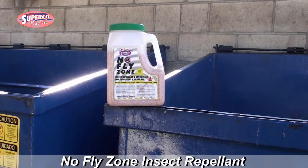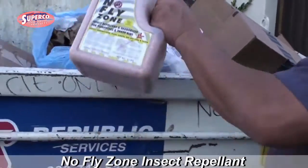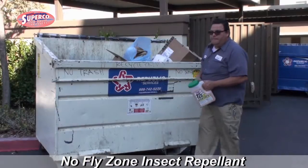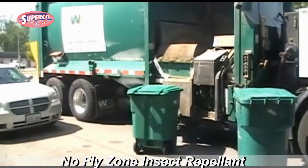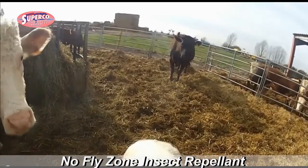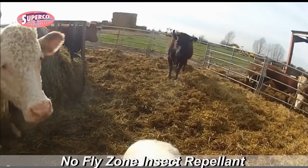No Fly Zone from Superco Specialty Products is a remarkable insect repellent deodorizer for dumpsters and trash bins. Use No Fly Zone for garbage collection trucks and bins. It can also be used to repel flies and mosquitoes from livestock areas.